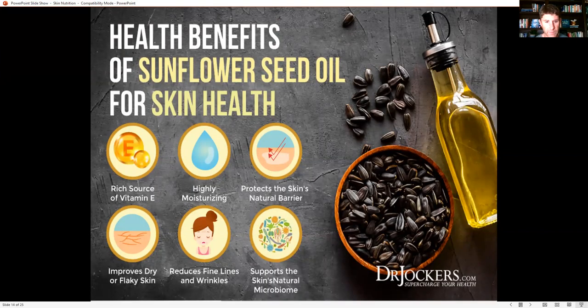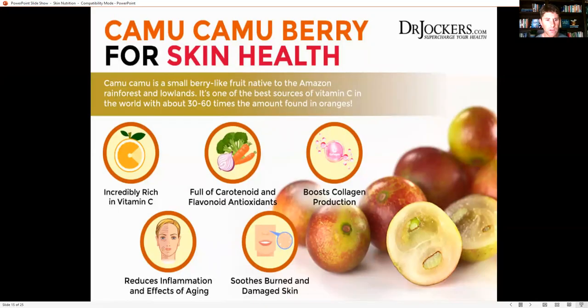Sunflower seed oil is a very rich source of vitamin E, very moisturizing, protects the skin's natural barrier, is good for the natural skin microbiome, reduces fine lines and wrinkles, and improves dry or flaky skin. Camu camu berry is one of the most vitamin C-rich sources in the world — a small fruit native to the Amazon rainforest with roughly 30 to 60 times the vitamin C found in oranges. It also has carotenoid antioxidants like beta carotene, lutein, and zeaxanthin, which are supportive for overall skin health and reduce inflammation and the effects of aging.